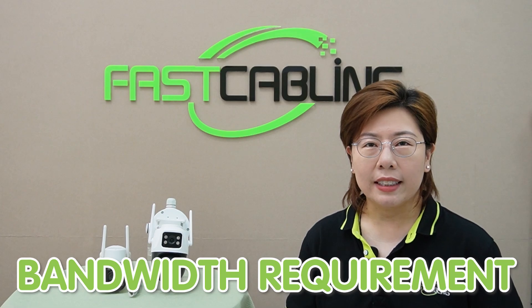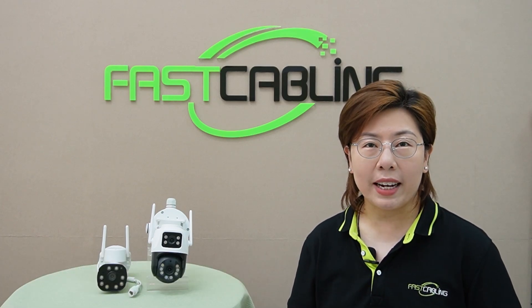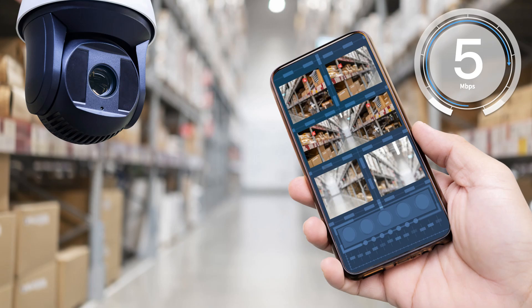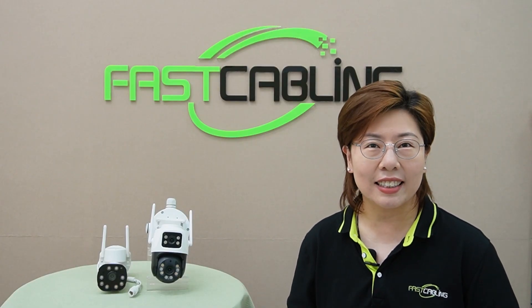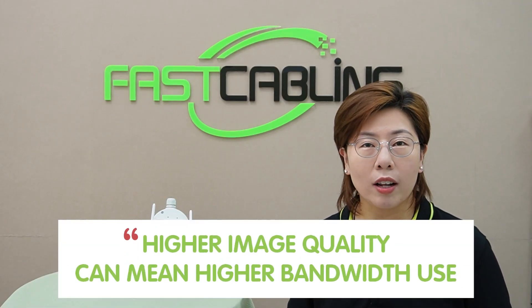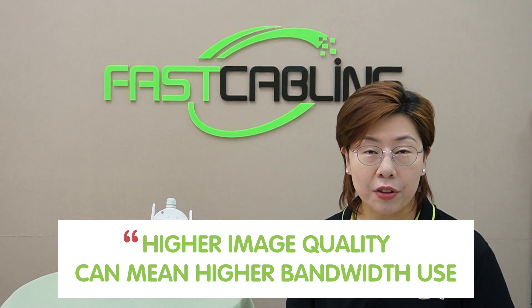Now let's talk about camera bandwidth requirements. For smooth video streaming, each camera generally needs at least 2 Mbps for standard definition and up to 5 Mbps for high definition. Ensure your network can handle this, especially if you have multiple cameras. Remember, higher image quality means higher bandwidth use, potentially leading to trade-offs in smoothness, so be prepared to adjust your settings to find a balance.